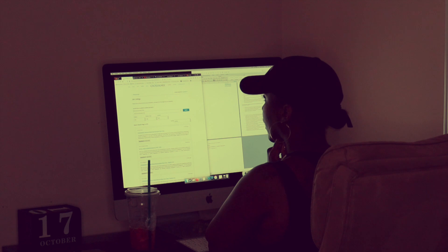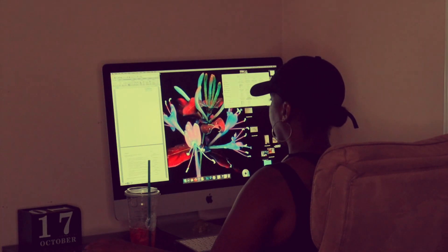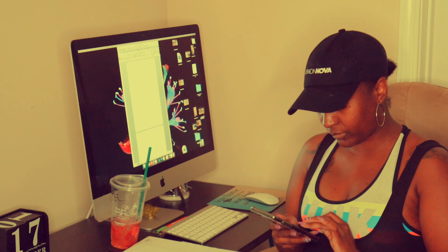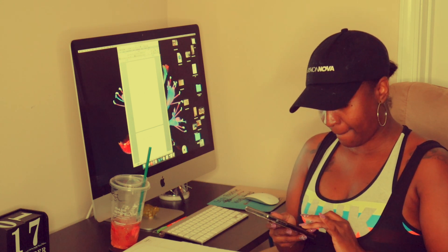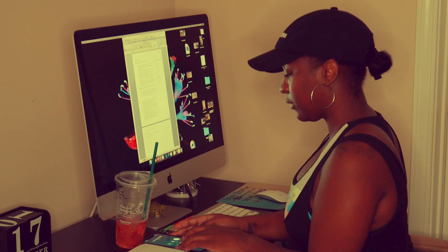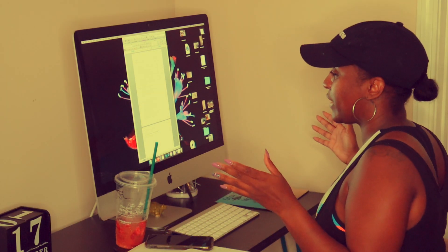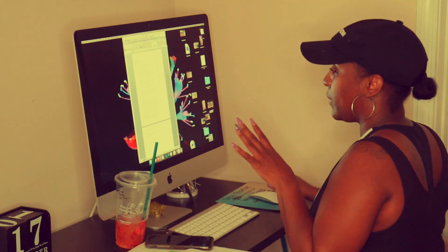I do have some coaching sessions today, so I get ready for my first session by looking over all of my notes for my client's resume. After reviewing everything, I call my client, we have a good conversation, and I give them my recommendations for their resume. I listen and answer any questions they may have about working from home or their resume.